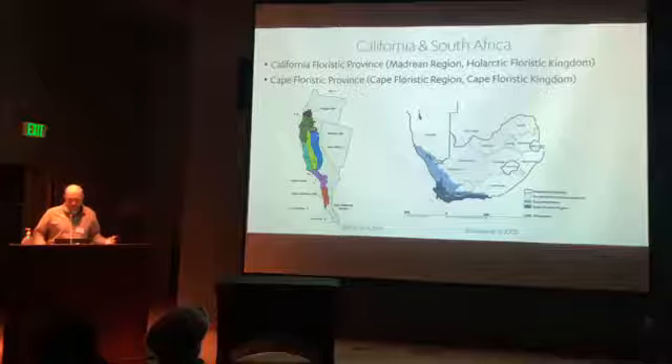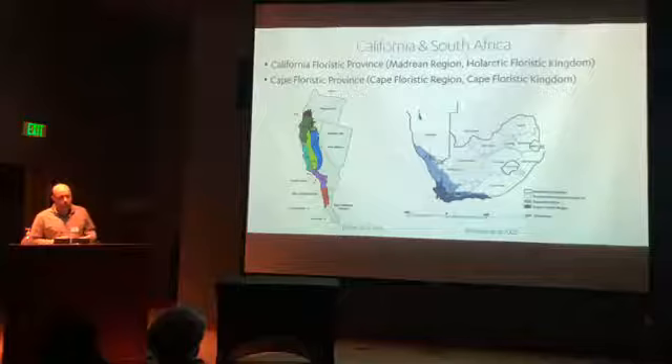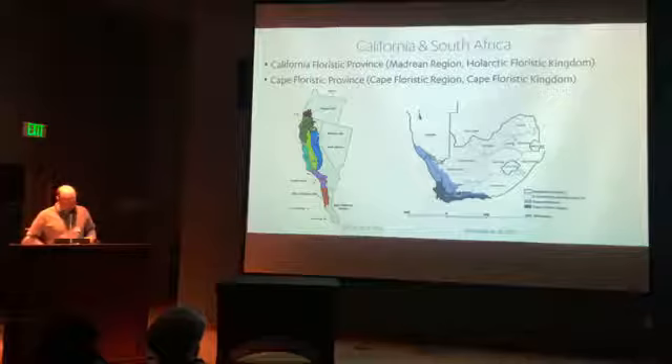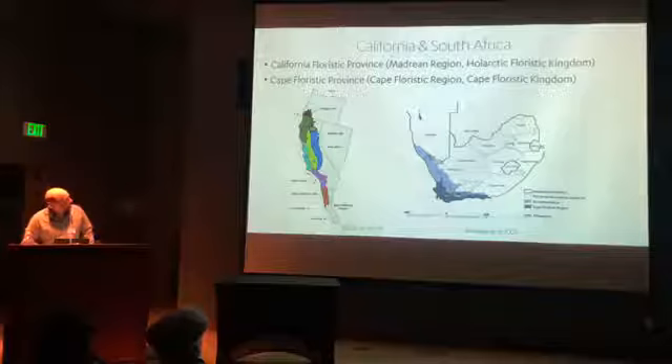People say Mediterranean climates — California is Mediterranean, South Africa is Mediterranean — but it's much more nuanced than that. The Mediterranean portion of North America is called the California Floristic Province, which extends into southern Oregon and down into Baja California. These are parts of the world that experience a very dry, hot summer and a mild, wet winter, with almost all rainfall coming in winter.